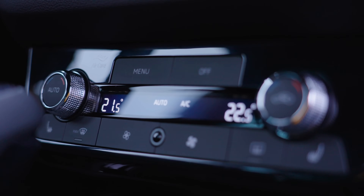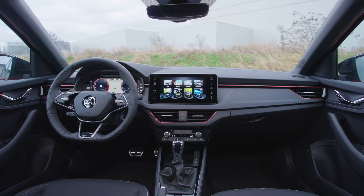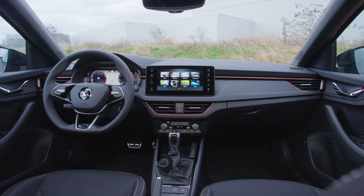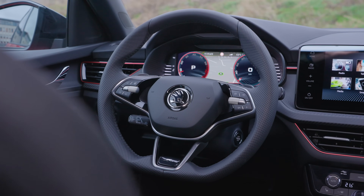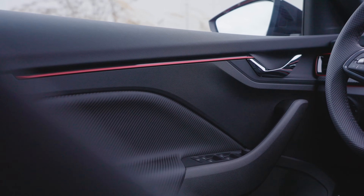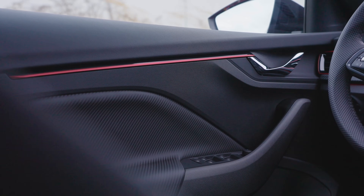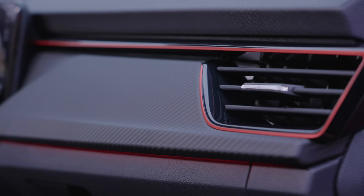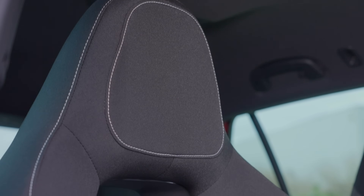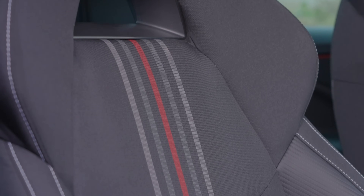Skoda have maintained simplicity with a climate control panel, opting for physical buttons and dials over touch-sensitive sliders — which many people hate the Golf for. The interior gets some funky new fabrics on the dash and an Enyaq-inspired two-spoke steering wheel, which is a nice touch. The cabin feels well-built and more premium, though there are still areas which are cheap and scratchy, especially on the doors and centre console. It may not match the standards set by plusher competitors like the Mazda 3.